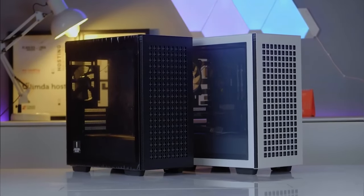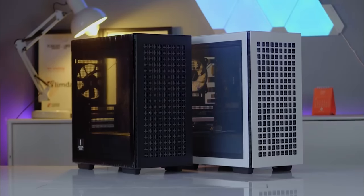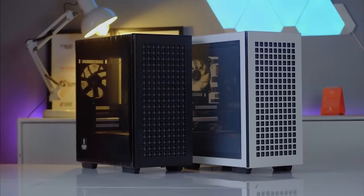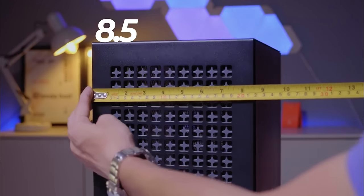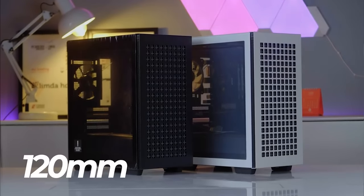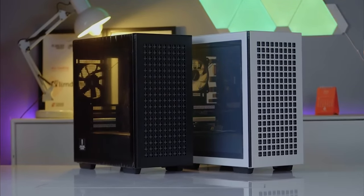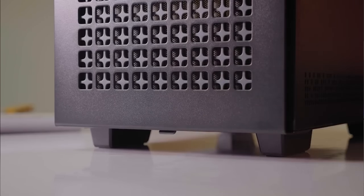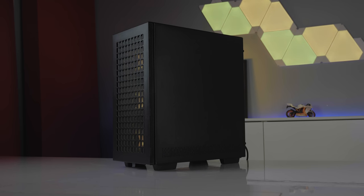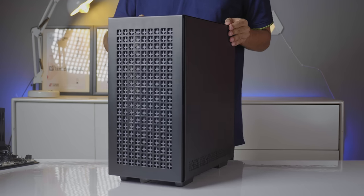I'm going with the DeepCool CH370 Black case. DeepCool's black version is 5,100 and the white version is 4,800. It is a good case overall — there is a full review video available to watch. The case also includes an exhaust fan setup, so I'm adding a DeepCool CF120 fan.